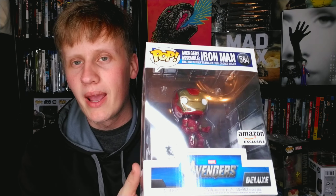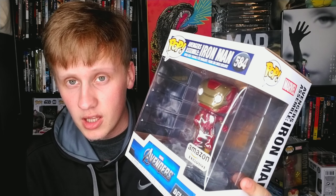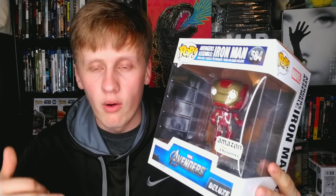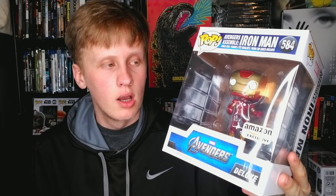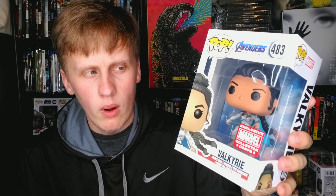Next up we have another pop from the same line — Iron Man in the Avengers assembled pose, again an Amazon exclusive. I'm pretty sure they're coming out with all six characters in their poses, but for now they only have Iron Man and Hulk. I'm happy to have both and I'll buy the others when they come out. Now I have Valkyrie from Avengers: Endgame — probably one of my favorite characters in the MCU.